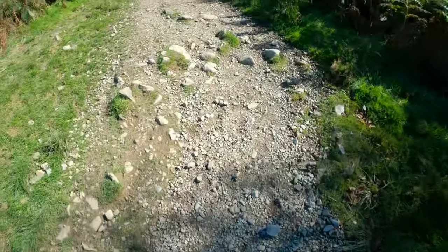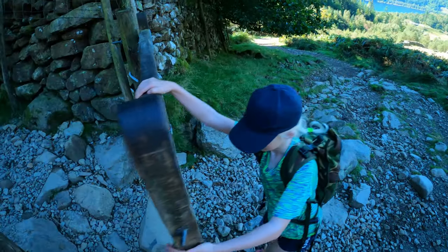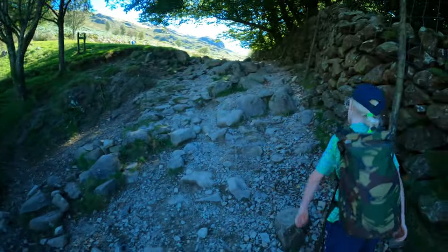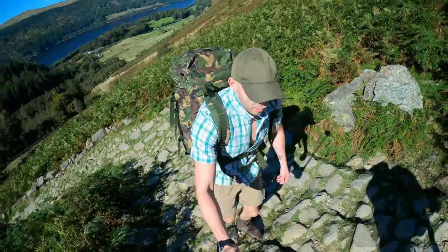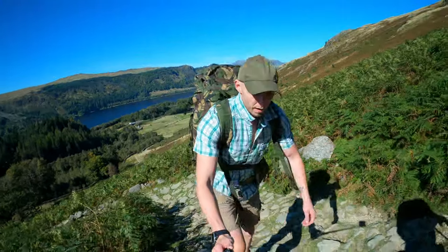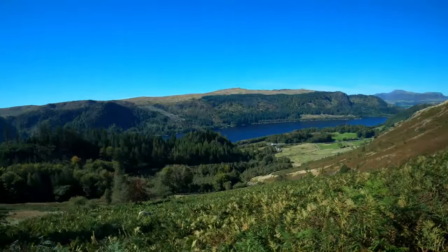I think it took about an hour and a half last time. This is the final farmer's gate we'll pass through before we get to the top of Helvellyn. I would consider this the simplest and easiest to follow route, but it is very steep — so be warned. You'll notice me getting very out of breath for almost the entirety of this video.